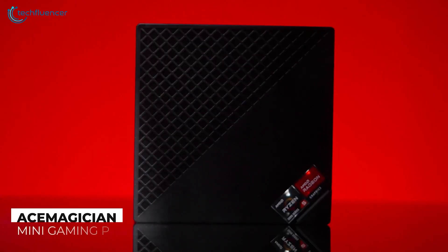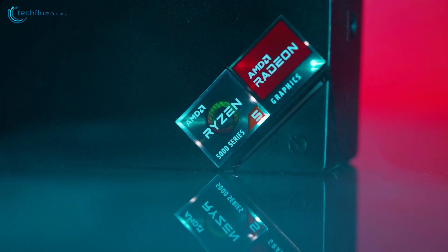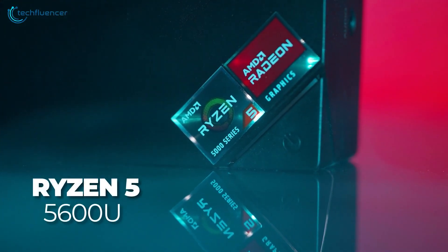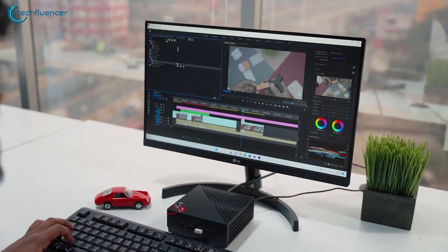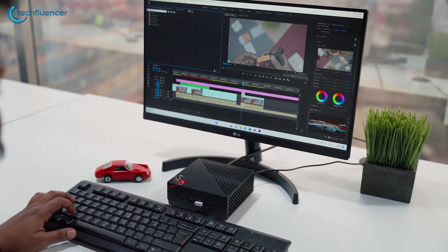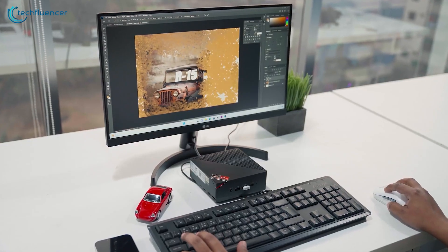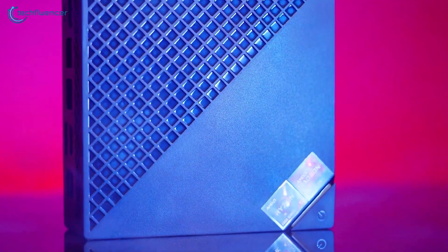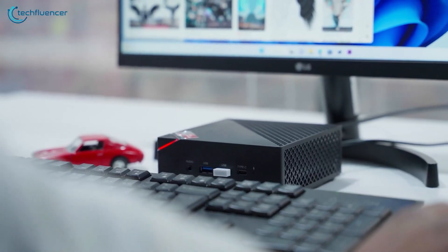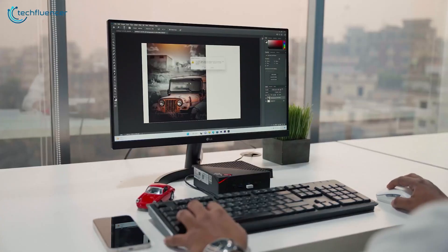Starting off, we have this impressive mini PC from Ace Magician. Equipped with the AMD Ryzen 5600U processor, this machine boasts speedy multitasking performance, making it ideal for running demanding video editing applications such as Premiere Pro and PowerDirector 365. It has AMD Radeon 7 graphics that delivers smooth and responsive visuals, perfect for graphically detailed tasks such as illustration and video editing.